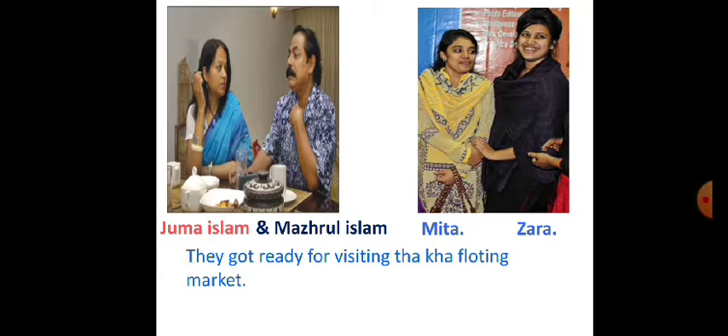Now we see two pairs of people in two pictures. In the left, Juma Islam, and in the right, Mita and Jara. They got ready for visiting the Thakha floating market.